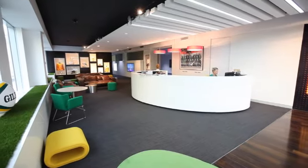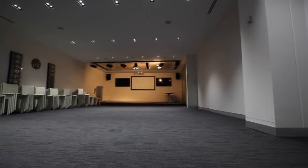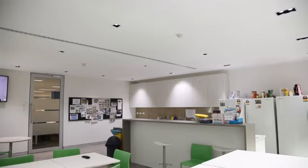The current layout provides an impressive reception lobby area, large board room, training rooms, various meeting rooms, open plan workstations and staff breakout area.